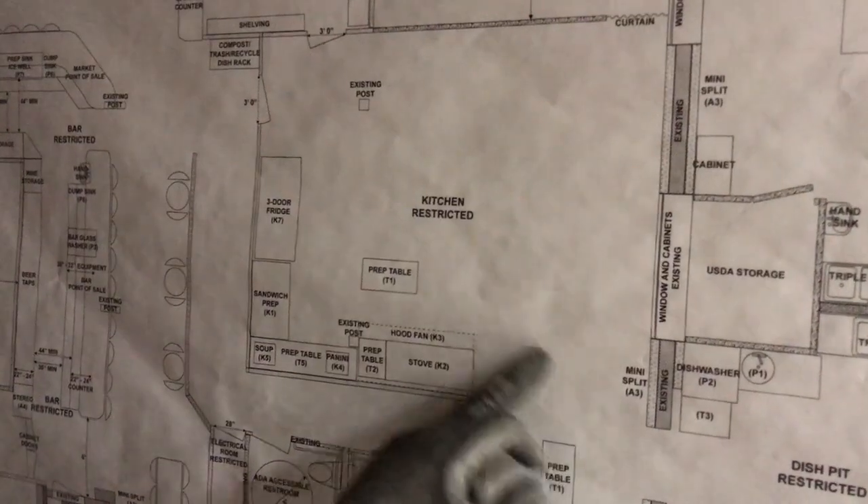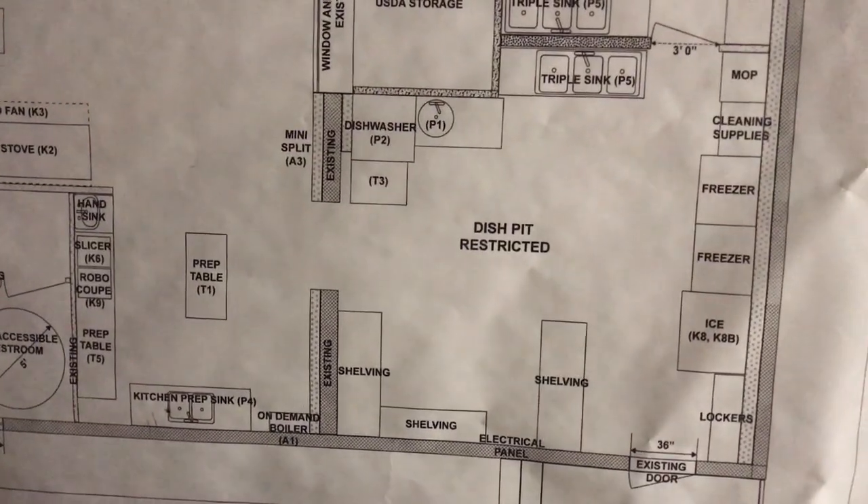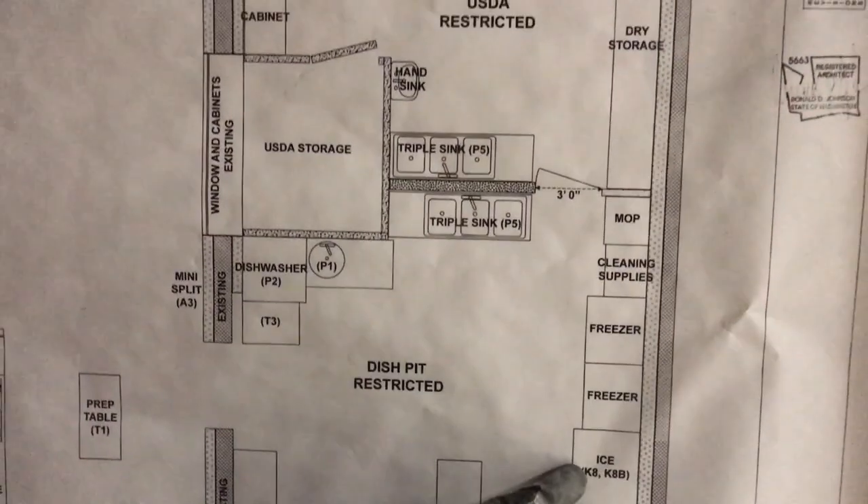You lead back into our kitchen area — prep, more prep, dish pit. Back door onto the deck, and then our dishwasher is located here with the ice machine and freezers.